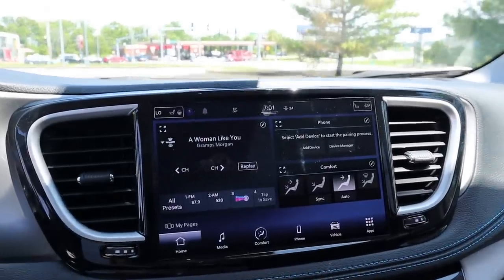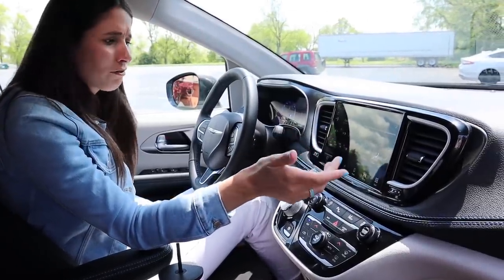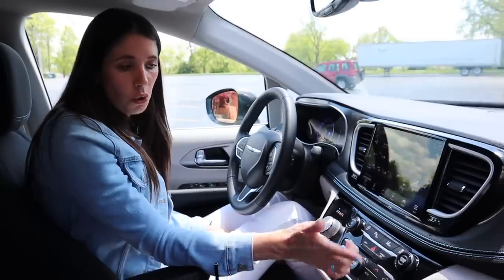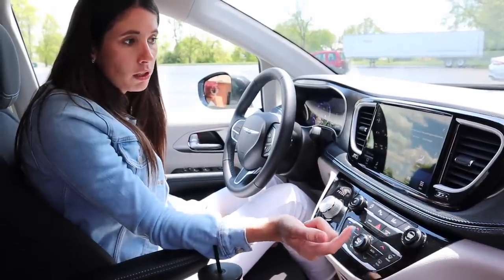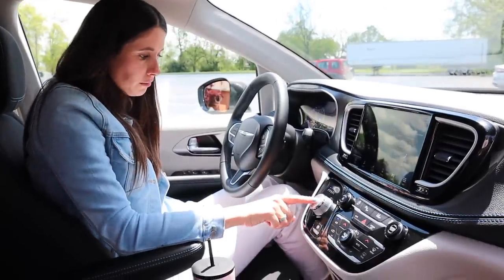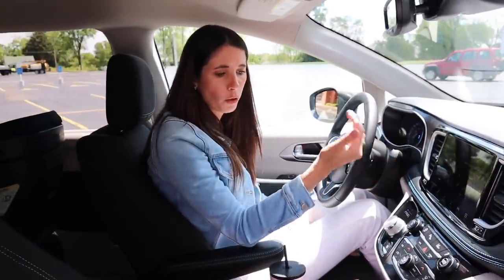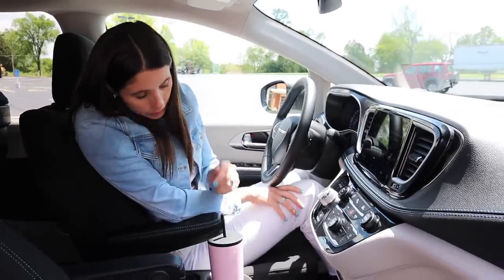Moving down we have driver assistance features like park distance control, lane departure warning, and auto start-stop — which you can easily turn off. You can also mute the screen quickly, which is great if your kids are trying to tell you something. Moving into the climate control and shifter area — cute, cute, cute. The parking brake is a little button. Overall I think this is super user-friendly, a good screen-to-button ratio, and I like the high-gloss black.